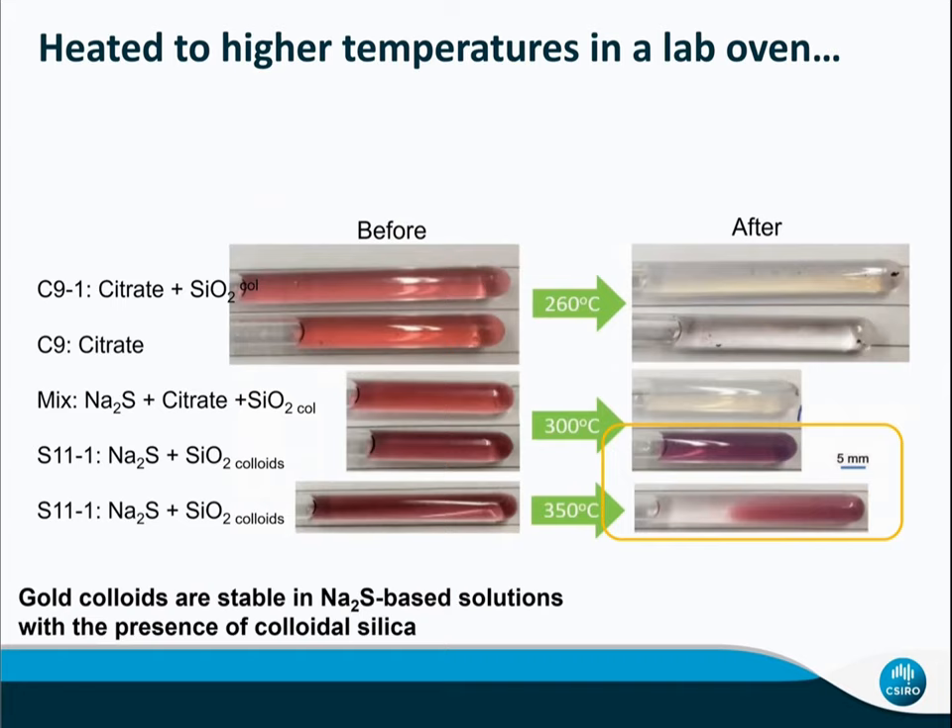Because silica capillary can hold high pressure and temperature, we did a simple experiment in a laboratory oven using large silica tubes. We placed the nanoparticles in sodium sulfide solution and heated to 350°C. You can see that when supported by colloid silica, gold nanoparticles in sodium sulfide solution are stable up to at least 300°C. When heated to 350°C, they start to precipitate to the bottom.